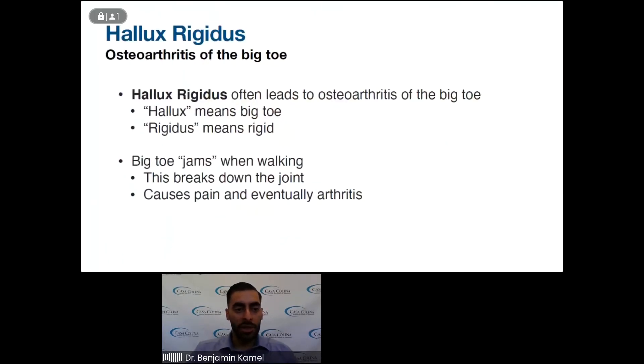As I alluded to before, Hallux Rigidus is osteoarthritis of the big toe. Hallux Rigidus comes from hallux meaning the big toe and rigidus meaning rigid, because this is often one of the symptoms that comes about with osteoarthritis of the big toe — just like with osteoarthritis of the knee or hip, there's decreased range of motion and stiffness. The big toe jams when walking, which can lead to cartilage breakdown, and eventually this causes pain and arthritis.